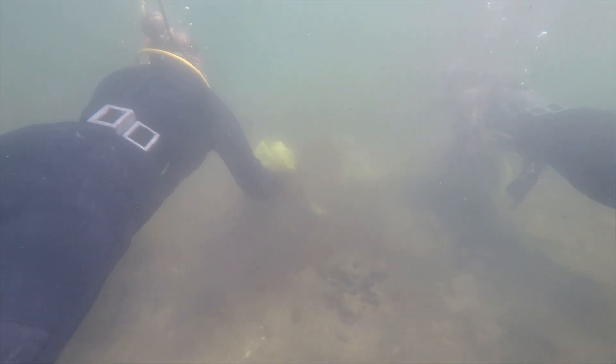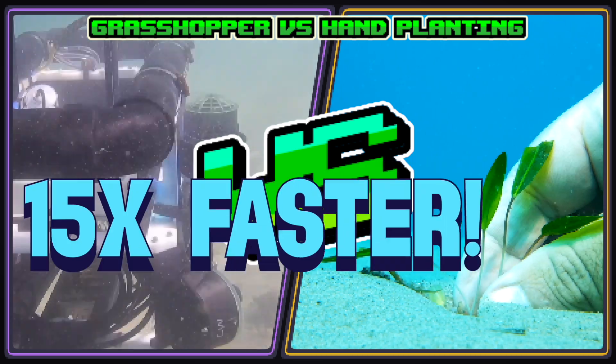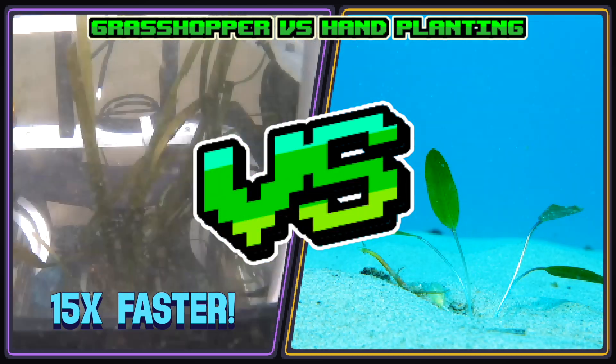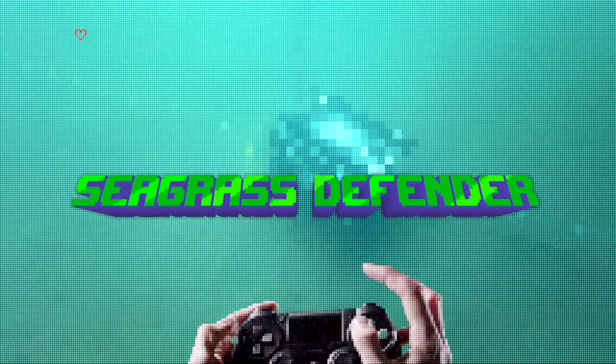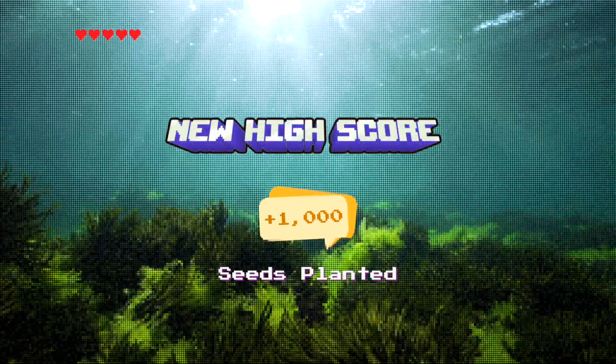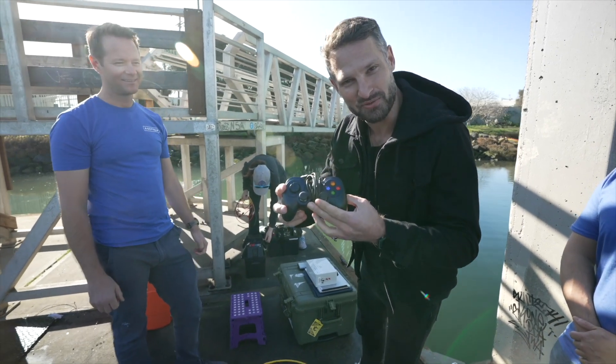Hand-planting alone may lead to game over, but ReefGen's bots can plant seagrass 15 times faster than human beings alone ever could. The coolest part is that they're controlled like a video game. This is what I'm going to be driving the robot with.